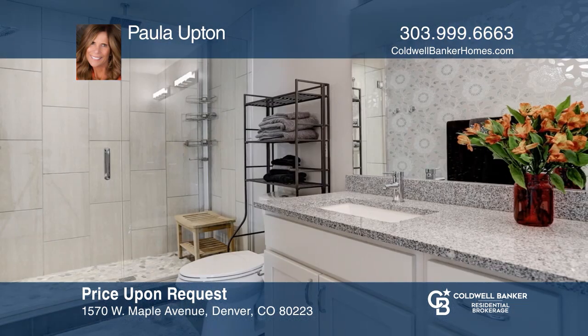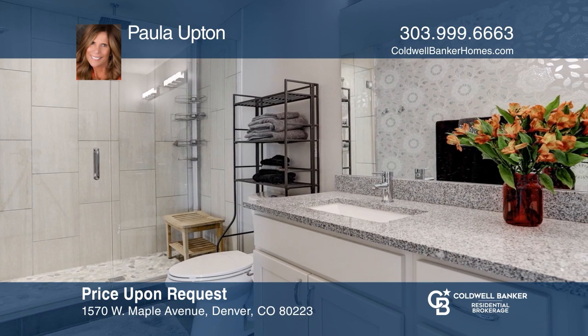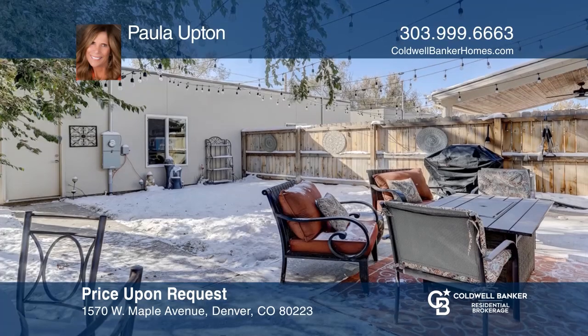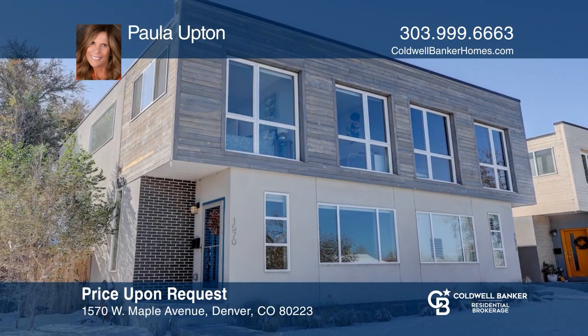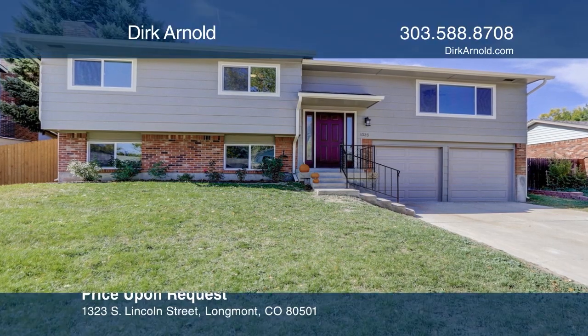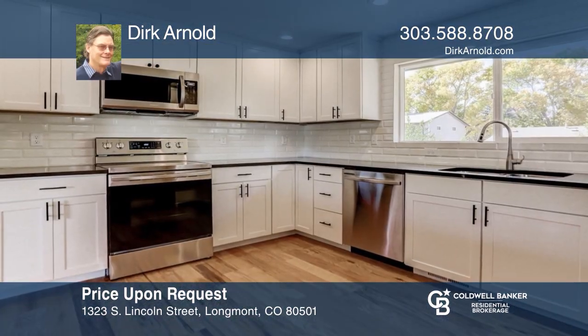This must-see two-bedroom, two-bath condo offers a den, stunning views, and a private balcony. This beautiful unit has an open-concept living room, dining room, and gourmet kitchen featuring maple cabinetry, granite countertops, and stainless steel appliances. The master has an en-suite, five-piece bath, and walk-in closet. Fall in love with your future home by contacting Candace Pellanen to schedule a tour.